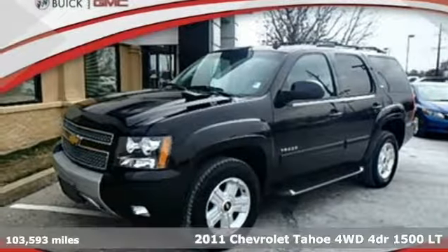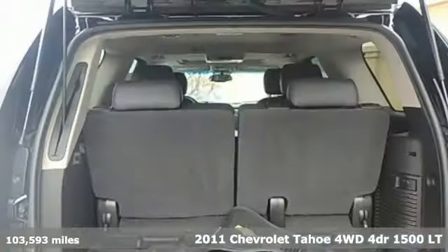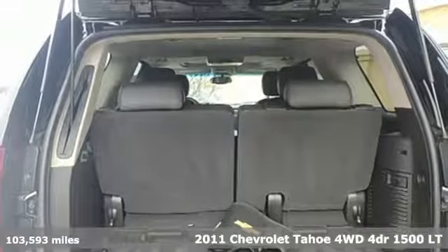It's a 2011 Chevrolet Tahoe. Chevrolet — 100 years of icons.